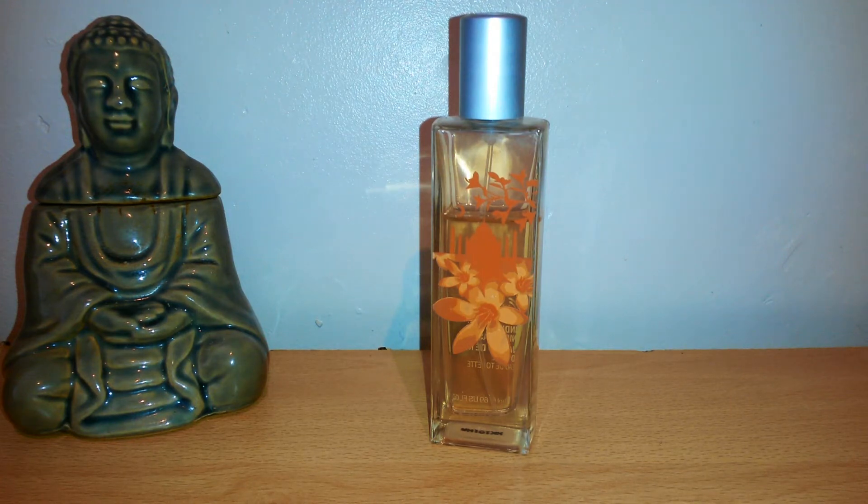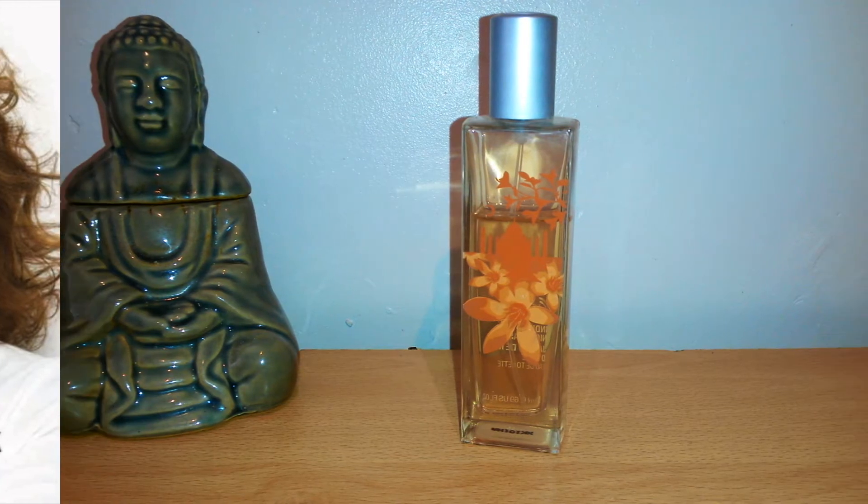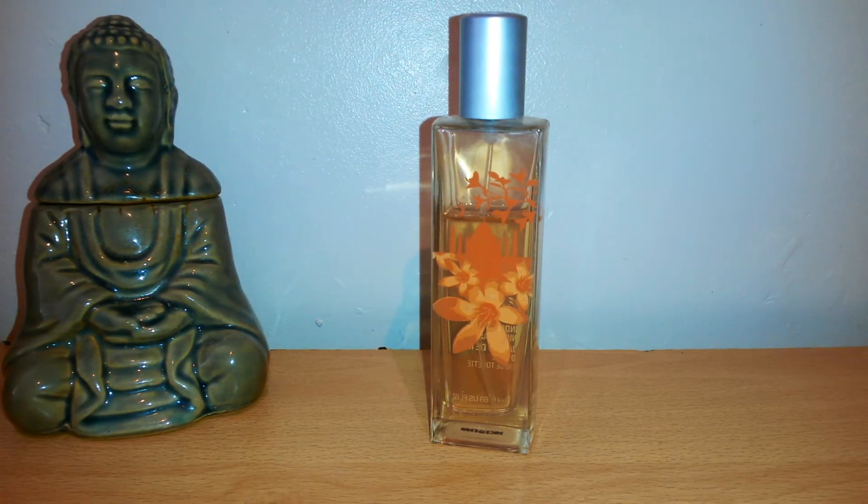Hi there and welcome to this review. Today I'm going to be reviewing Indian Night Jasmine by The Body Shop. It's kind of just a high street brand — not niche, not designer — but I really like the smell of it, so I thought I'd do a quick review. The Body Shop was founded by Anita Roddick in 1976, and in 2012 they launched a collection called Sense of the World, and this is one of those particular fragrances from that collection.